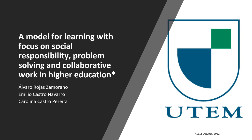Welcome. In the following, we present the model used by Metropolitan Technological University of Chile, UTEM, to promote learning focused on social responsibility, problem solving, and collaborative work.